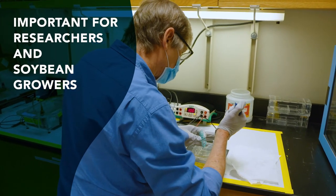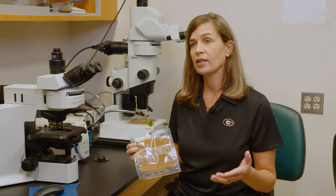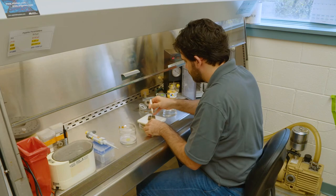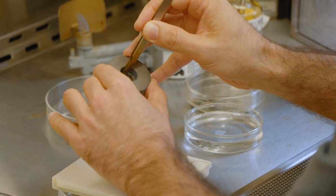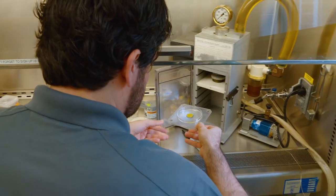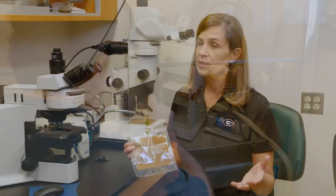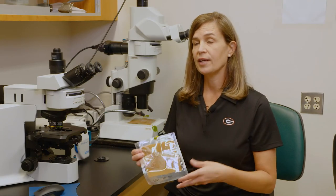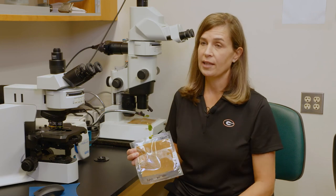One of the reasons why this is so important for researchers is because it allows us to quickly test more gene targets to test whether or not they're going to be effective in bioengineering nematode resistance to either soybean cyst nematode or root knot nematode. For the grower, this means the quicker that we can work and identify what targets are going to be most effective, the quicker we can make them available.